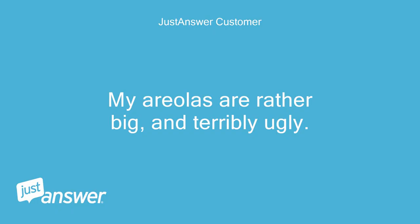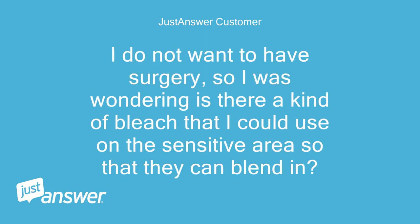My areolas are rather big and terribly ugly. I do not want to have surgery, so I was wondering is there a kind of bleach that I could use on the sensitive area so that they can blend in?